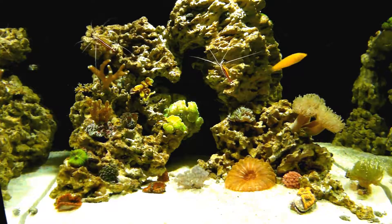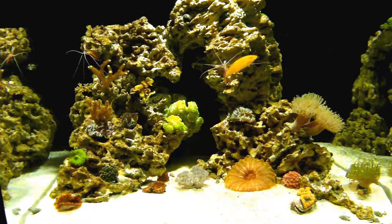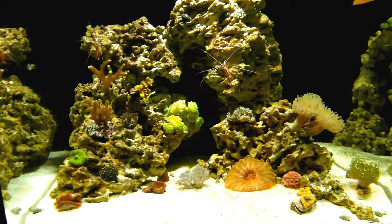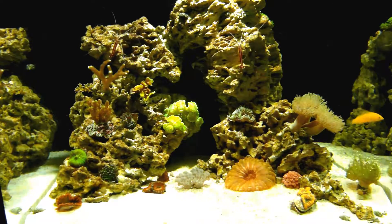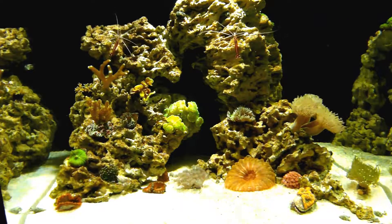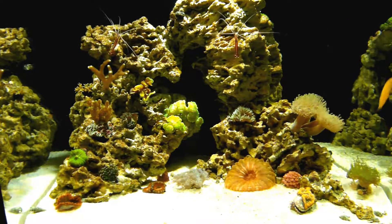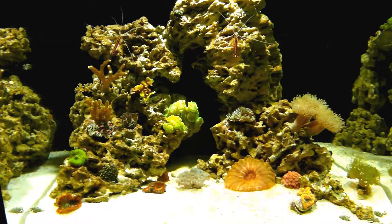Hello everyone. Tank update. Where to begin? Last update was probably shortly after a wipeout where I lost everything, with the exception of the inverts, the cleaner shrimp — you can see them here over the rocks — and this yellow wrasse, which is as robust as can be.